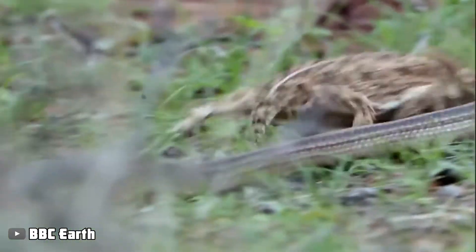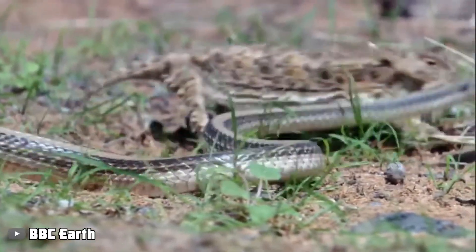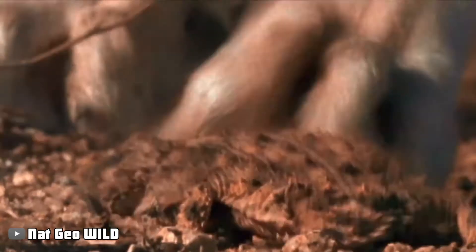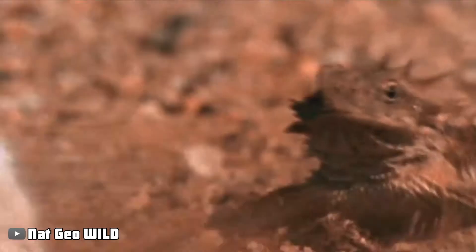These two strategies are sufficient for dealing with smaller predators. However, if a large animal attempts to attack the lizard, it will use the most powerful weapon it has — the lizard's own eyes.